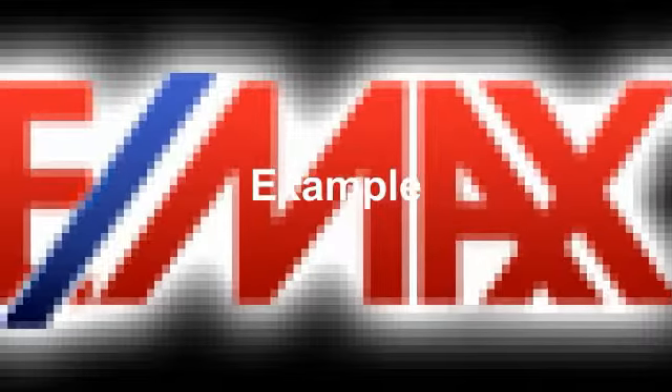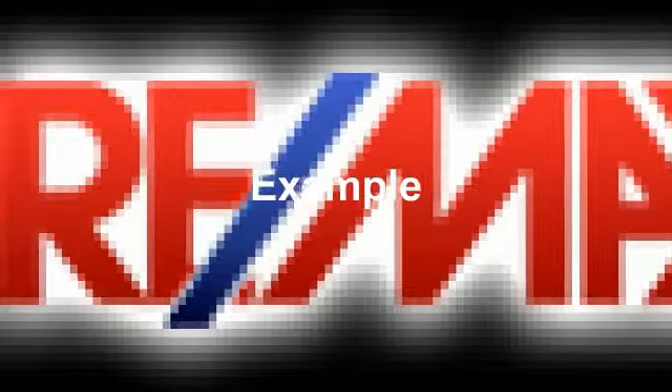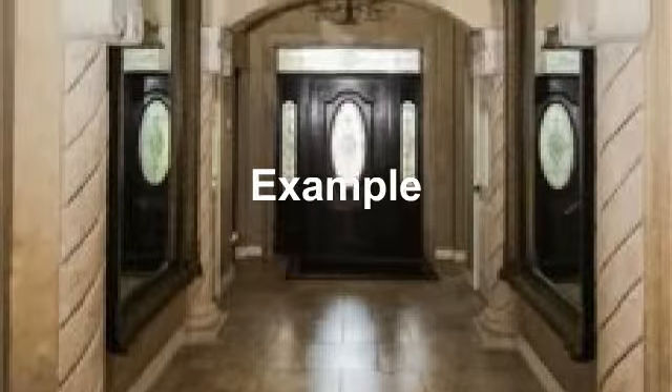Remax your realtor for a gorgeous home. Elegant entryway with tile floors.